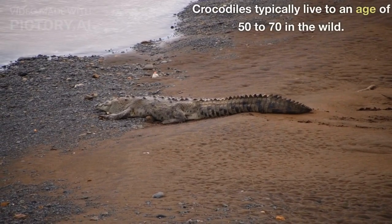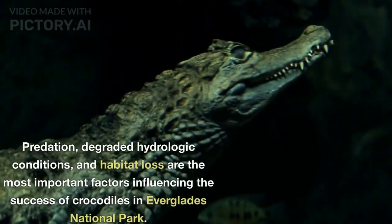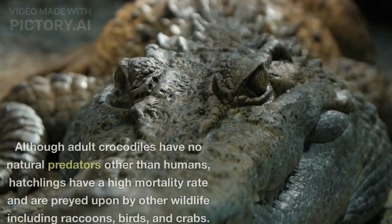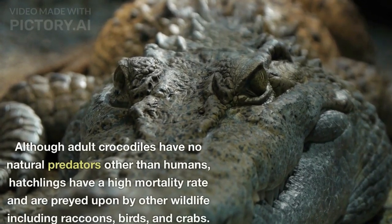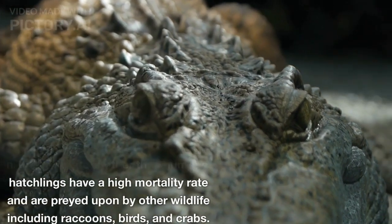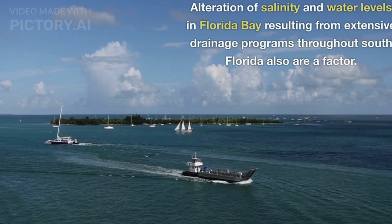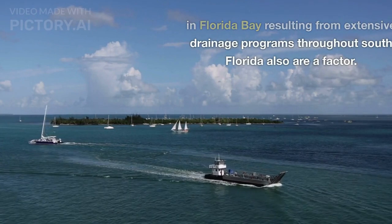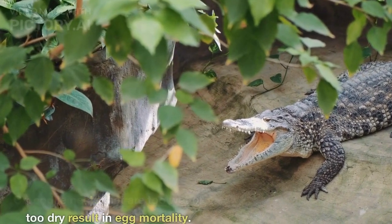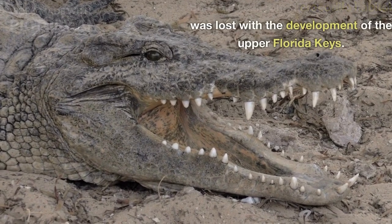Crocodiles typically live to an age of 50 to 70 in the wild. Predation, degraded hydrologic conditions, and habitat loss are the most important factors influencing the success of crocodiles in Everglades National Park. Although adult crocodiles have no natural predators other than humans, hatchlings have a high mortality rate and are preyed upon by other wildlife including raccoons, birds, and crabs. Alteration of salinity and water levels in Florida Bay resulting from extensive drainage programs throughout South Florida also are a factor. Crocodile nests that are too wet or too dry result in egg mortality. Suitable year-round crocodile habitat was lost with the development of the Upper Florida Keys.